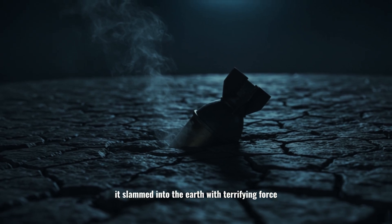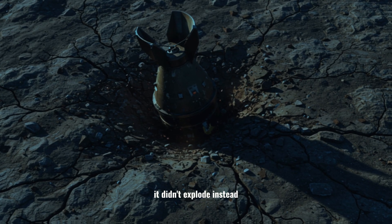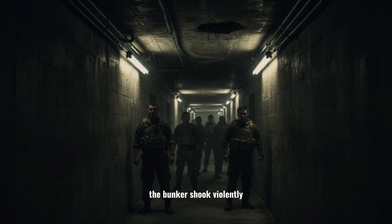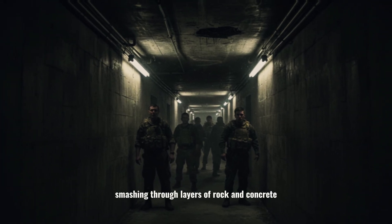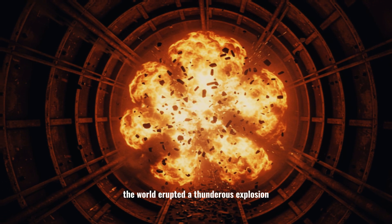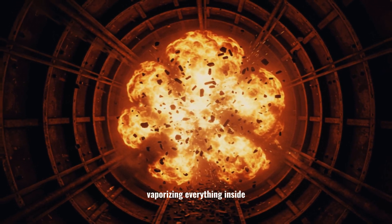It slammed into the earth with terrifying force, but here's the strange part: it didn't explode. Instead, the bunker shook violently as the bomb drilled deeper and deeper, smashing through layers of rock and concrete. And then, silence. A split second later, the world erupted — a thunderous explosion tore through the underground complex, vaporizing everything inside.